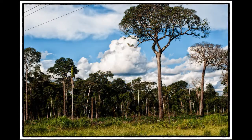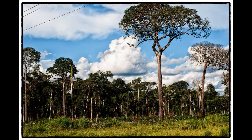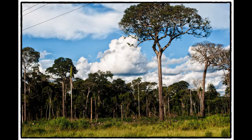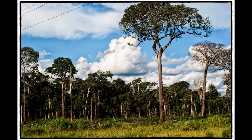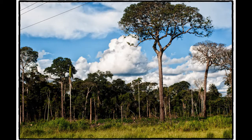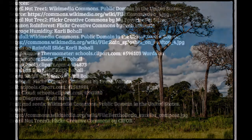The Brazil nut trees obtain all the minerals needed for their growth through the high amount of rainfall and the high temperatures of the air. The Amazon rainforest environment is perfect for the growth of Brazil nut trees, hence why they only grow there. I hope through my video you now understand that the Brazil nut trees get their needed materials for survival through the air and water provided by the Amazon rainforest environment.